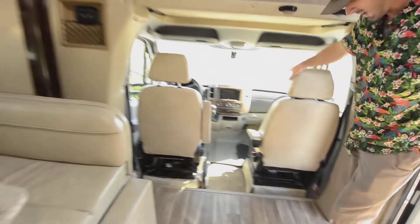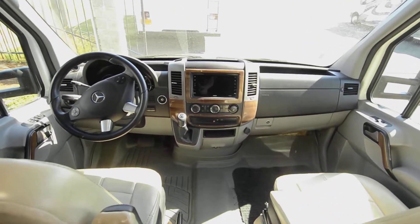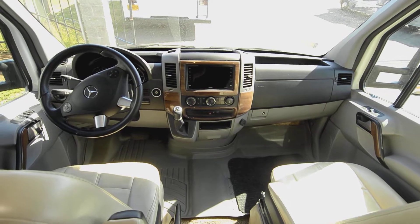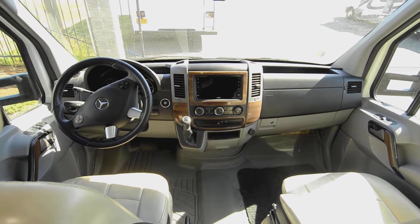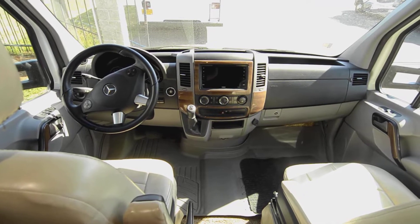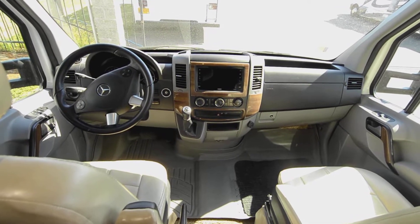Up front you'll see that infotainment system is a big one — it has navigation, HDMI inputs, SD card inputs, Bluetooth, everything these new smart head units do. It also has Apple CarPlay and Android Auto built right in, which is a really helpful, nice feature.